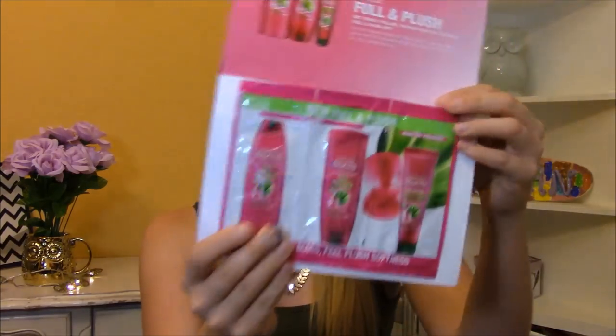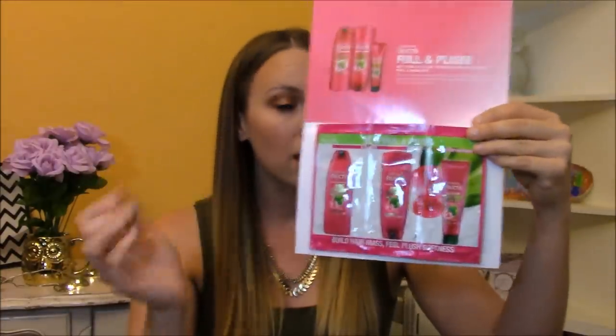I got another sample of the Garnier Bigger Better Plush Hair — it is shampoo, conditioner, and voluptuous blowout cream. You're supposed to use these all together in order to get the full effect. I have another one I still need to try because, as you can see, I need some volume in my hair, so I love getting samples like this. These are also great for traveling.